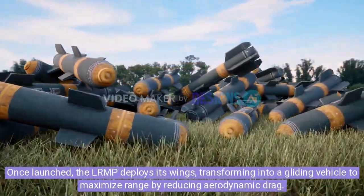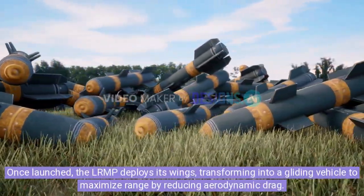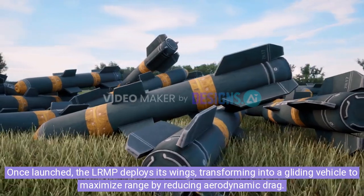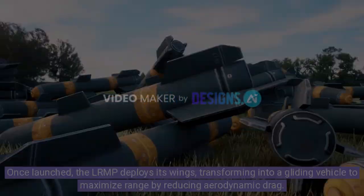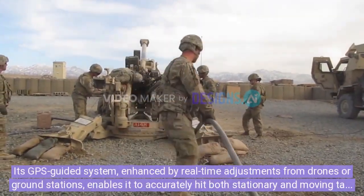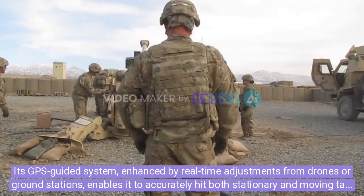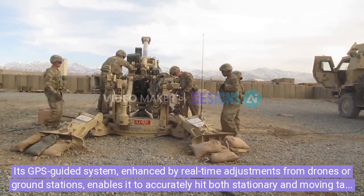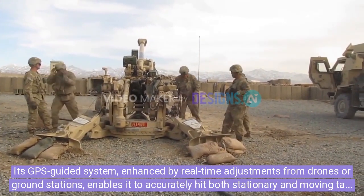Once launched, the LRMP deploys its wings, transforming into a gliding vehicle to maximize range by reducing aerodynamic drag. Its GPS-guided system, enhanced by real-time adjustments from drones or ground stations, enables it to accurately hit both stationary and moving targets.